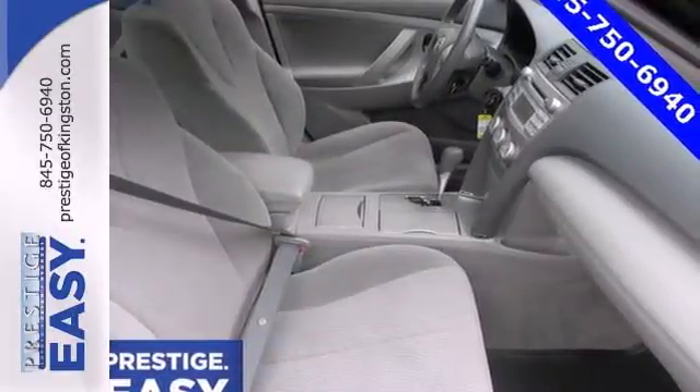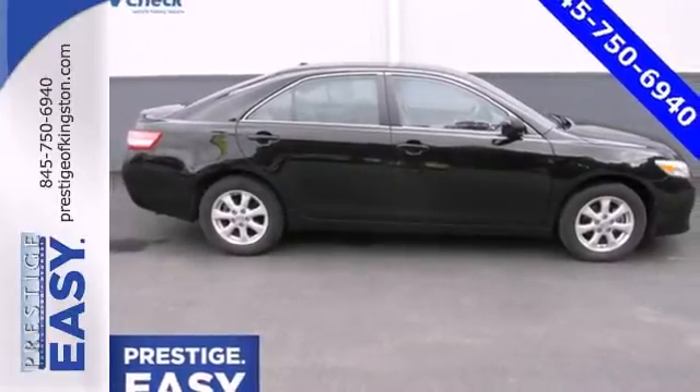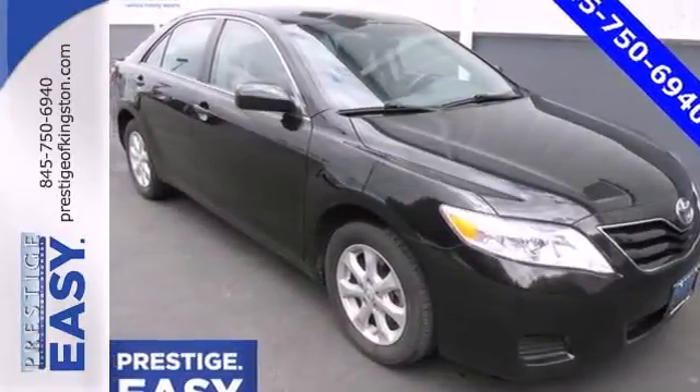With its spirited performance, superb fuel economy, and rock-solid build quality, the acclaimed Camry is a must-see. Take it for a test drive today.